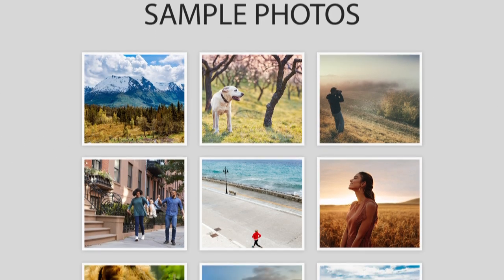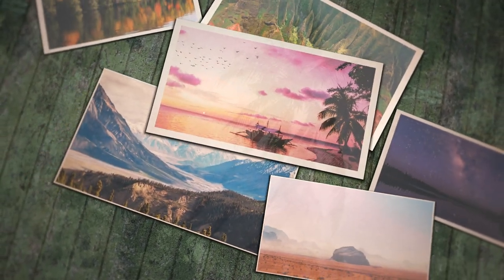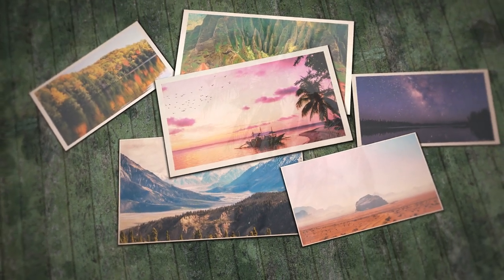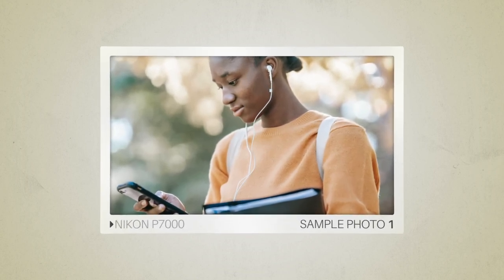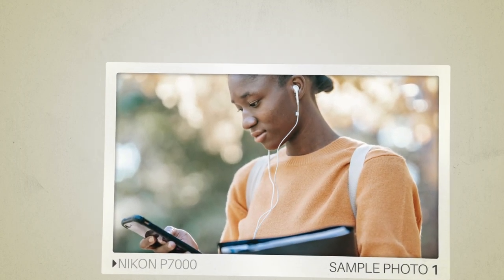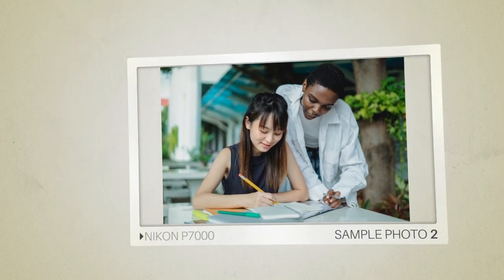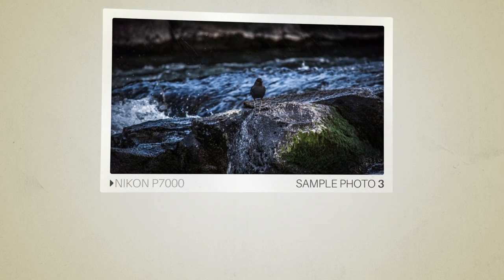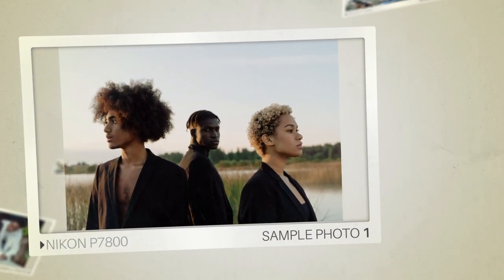Next, we will take a look at some sample photos from the Nikon P7000 and the Nikon P7800. Keep in mind that these photos have editing done to them, so the results from your camera might be different. Let's start with the sample photos. Here are some sample photos from the Nikon P7000, and here are some sample photos from the Nikon P7800.